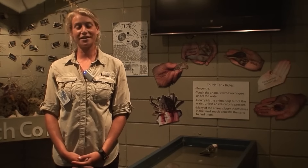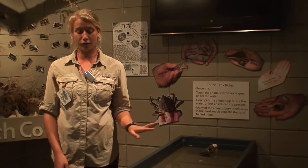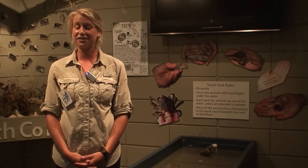My name is Joy Davis. I work here at Tybee Island Marine Science Center and I am a marine educator. We're going to go over a couple of animals that you would find if you went on a beach walk here on Tybee Island.